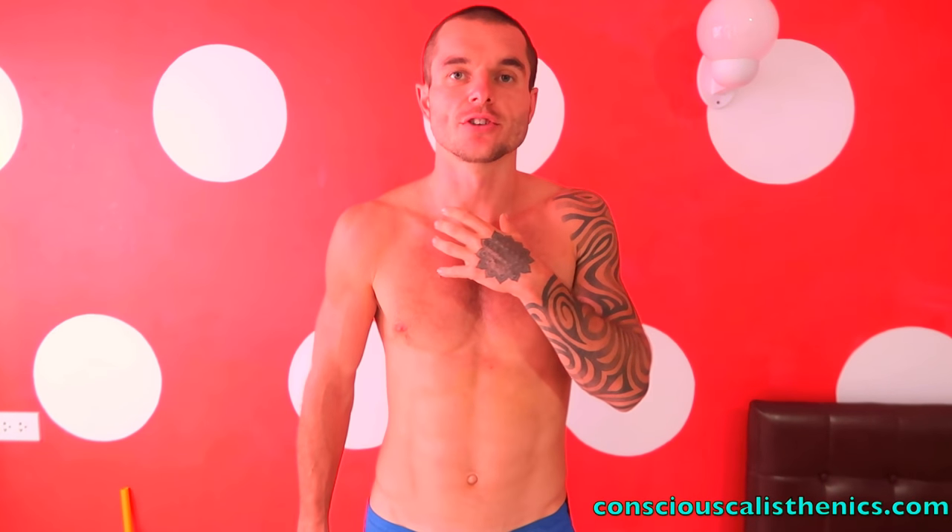Hey, it's Danny from Conscious Calisthenics here. I wanted to talk about my favourite vegan protein powder on the market. I've tried many different ones, and the one I'm about to recommend in this video far exceeds how good all the other ones are on the market.